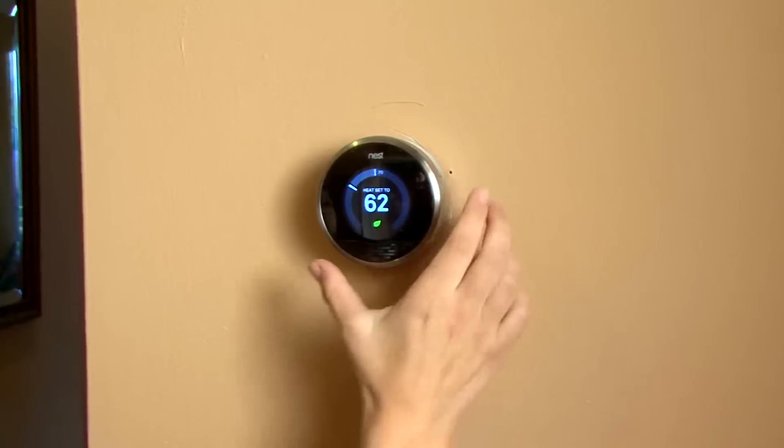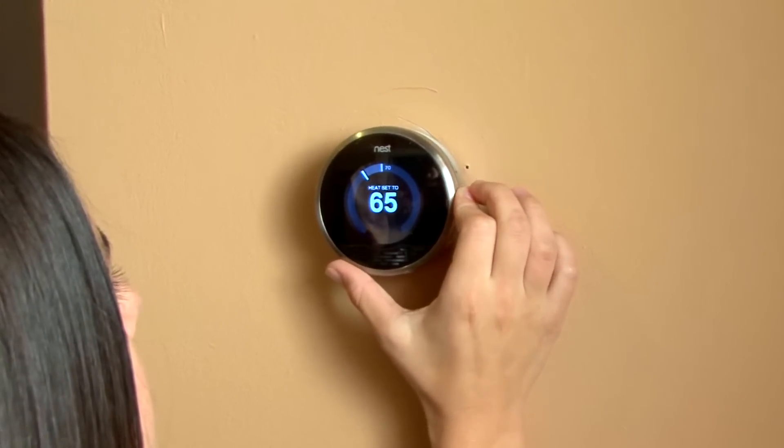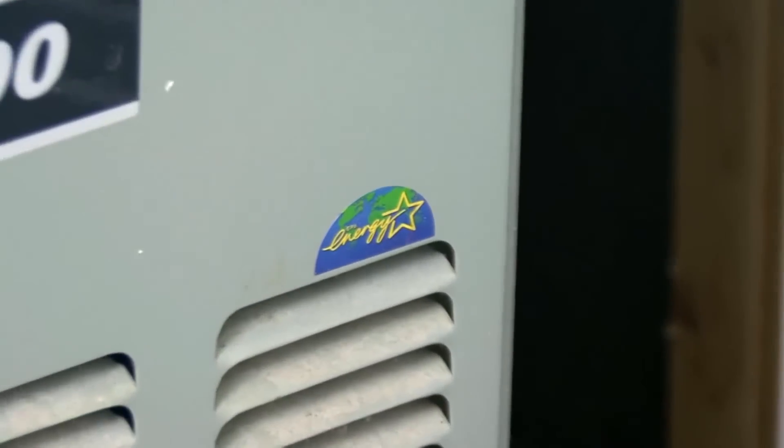That will keep your furnace fan from working overtime, which leads to bigger energy bills. It will also help protect your system from expensive repairs. So take care of your heating and cooling system and upgrade to an energy efficient one to save money and energy.